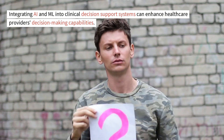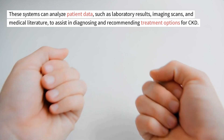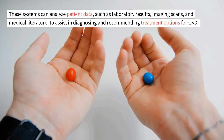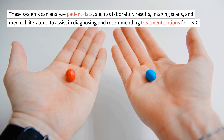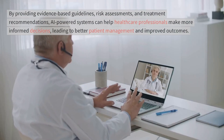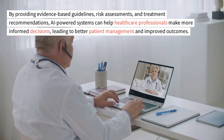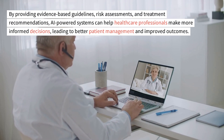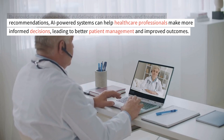Clinical Decision Support Systems: Integrating AI and ML into Clinical Decision Support Systems can enhance healthcare providers' decision-making capabilities. These systems can analyze patient data, such as laboratory results, imaging scans, and medical literature, to assist in diagnosing and recommending treatment options for CKD. By providing evidence-based guidelines, risk assessments, and treatment recommendations, AI-powered systems can help healthcare professionals make more informed decisions, leading to better patient management and improved outcomes.